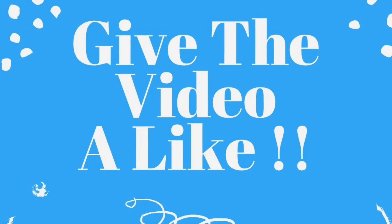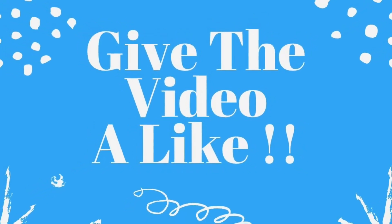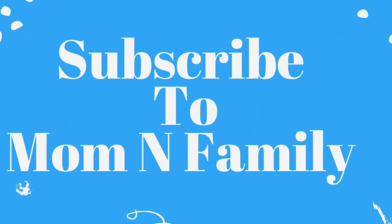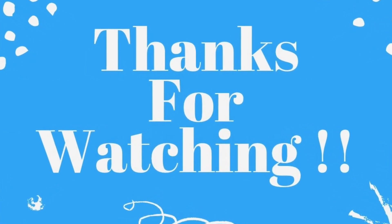If you liked our video about Similac Neosure infant formula, please give it a like. Share it with your friends and family and subscribe to our channel Mom and Family. Thank you again for watching. See you again with a new video. Bye for now.